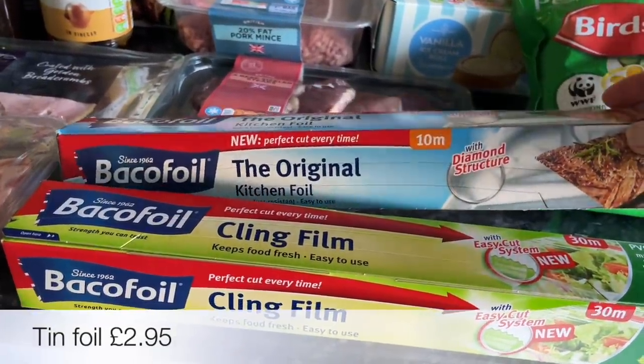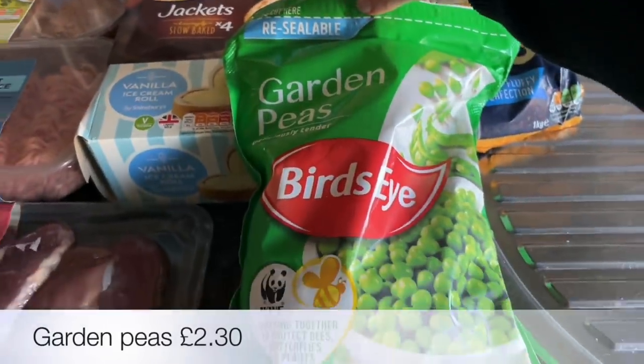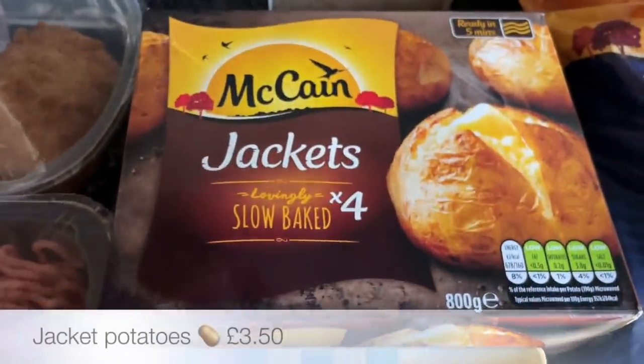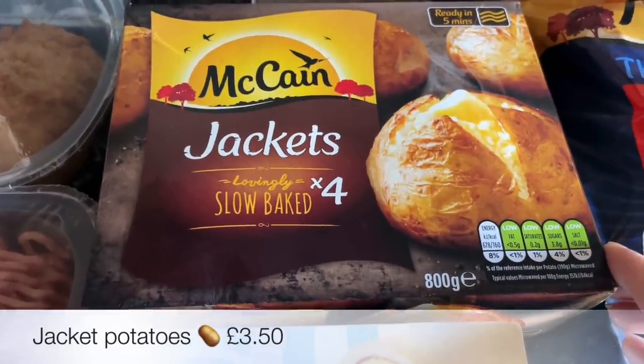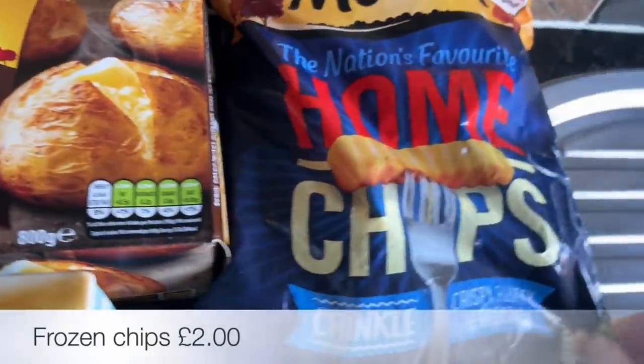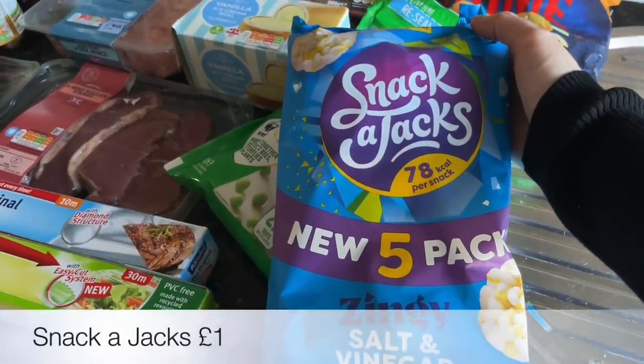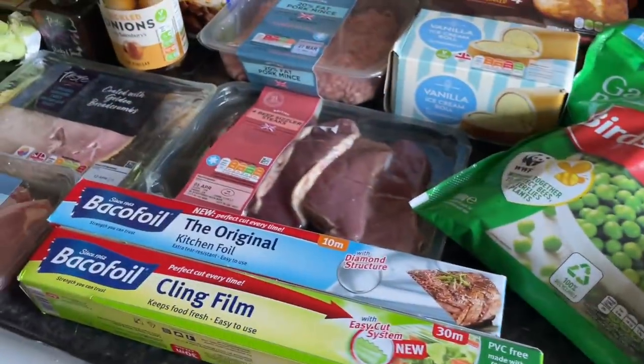And then some tin foil and some cling film — I find the Baco foil is the best for us. A big bag of garden peas for the freezer, and then a wee vanilla ice cream and cake roll. Some jacket potatoes and then some chips — I just get whatever's on offer, and this week it was those. And then some salt and vinegar Snack a Jacks.